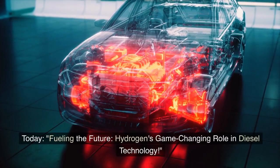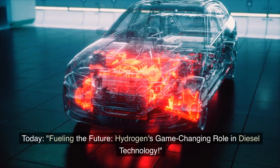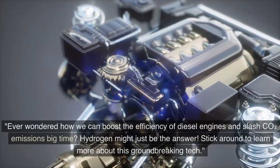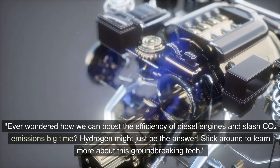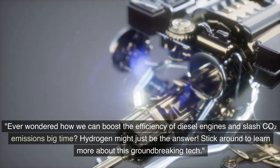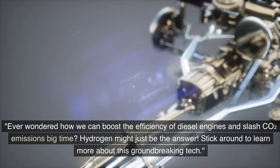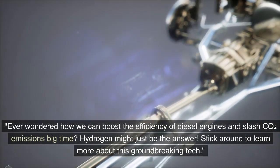Welcome to our show Future Trends. Today: fueling the future — hydrogen's game-changing role in diesel technology. Ever wondered how we can boost the efficiency of diesel engines and slash CO2 emissions big time? Hydrogen might just be the answer. Stick around to learn more about this groundbreaking tech.